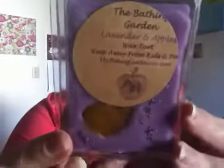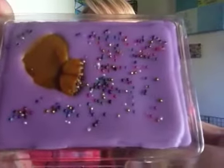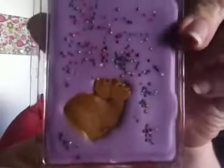The next one I got was Lavender and Apples. This is supposed to be an apple shape, but I think it melted in transition — it's been so hot here in Wisconsin. This one is exactly what it says: it's apples and lavender. It's to die for, but that's what it looks like.